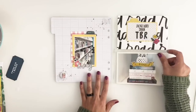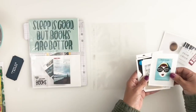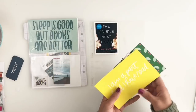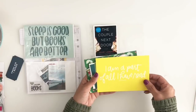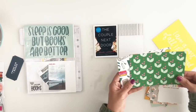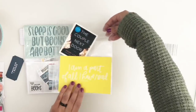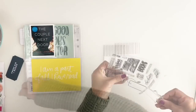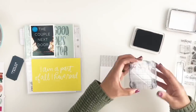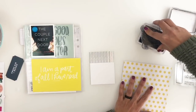I grab another six by eight page protector because I printed out a bunch of book covers I want to read in 2018 and thought I'd choose one to read in January. I really want to read The Couple Next Door. I'm adding a journaling card so I can review the book when I read it, but the three by four card is pretty plain, so I grab my stamps. There's a tag in that stamp set - I thought I could stamp it out on some pattern paper, fussy cut it out, and add it to my three by four card.